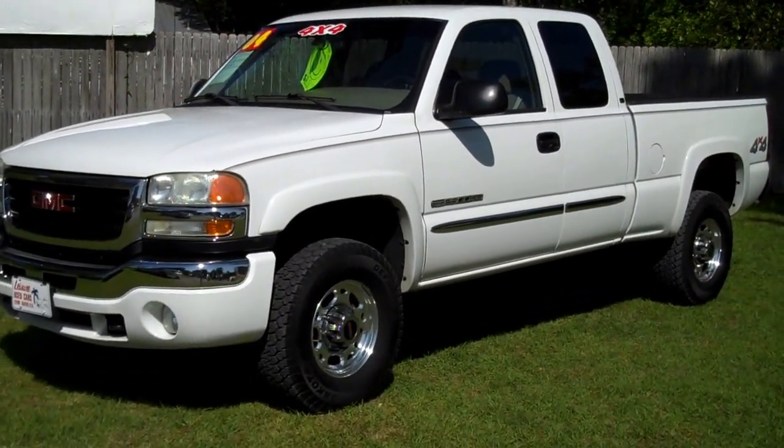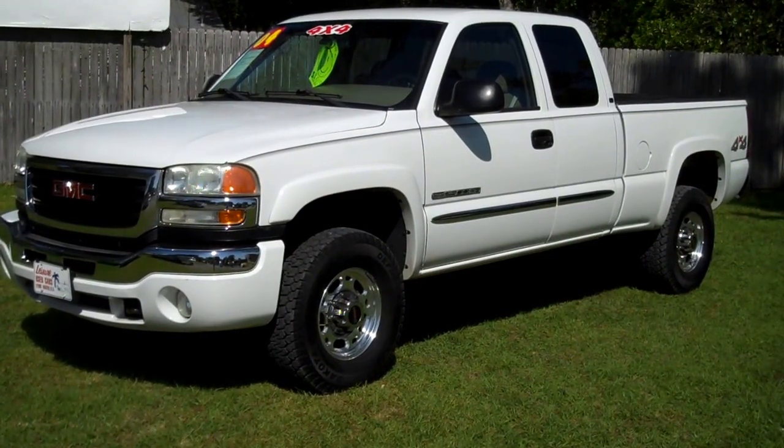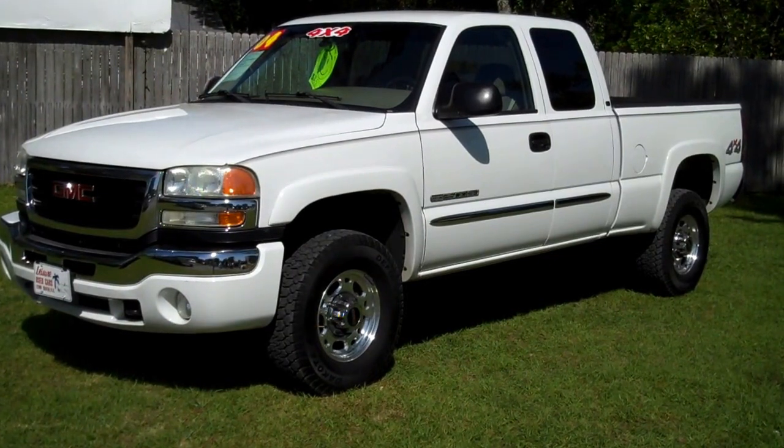2004 GMC 2500 HD, 8.1 Gas Burner Engine. Leisure Use Cards, 850-265-9178.